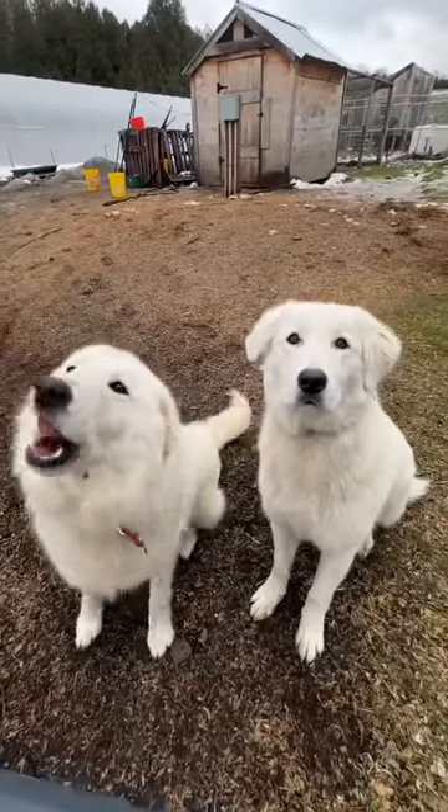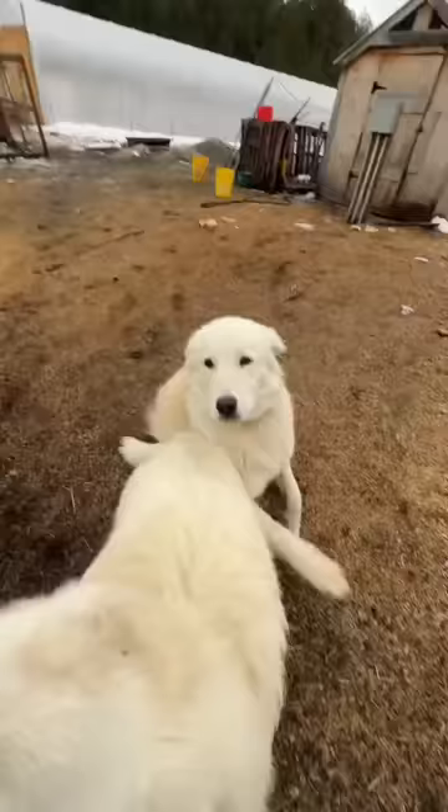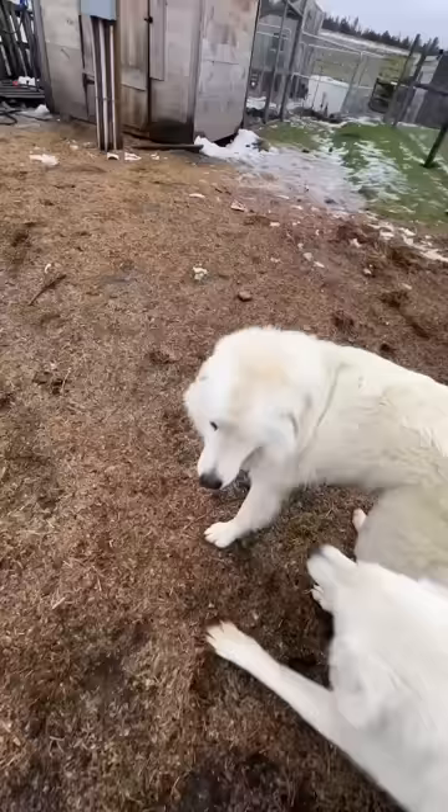People often wonder how I can tell apart my two livestock guardian dogs, Toby and Abby. Let me give you a quick little guide. Both Toby and Abby are the same breed of dog known as the Maremma.